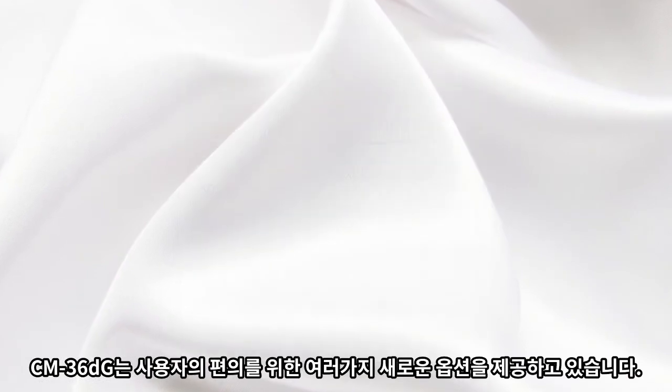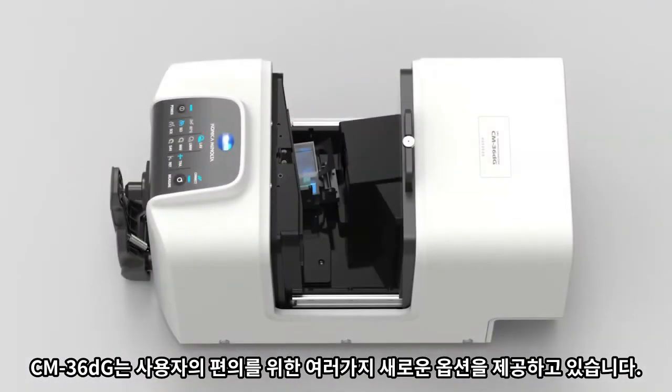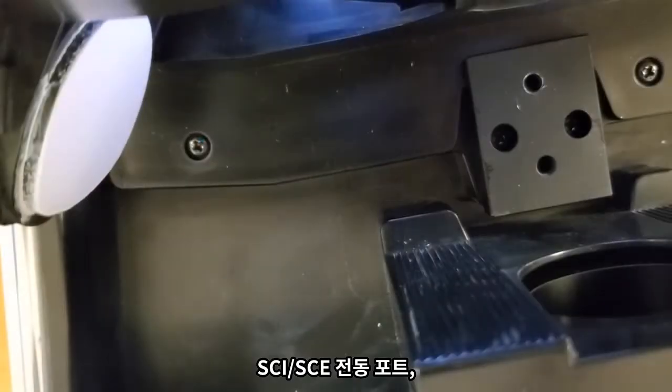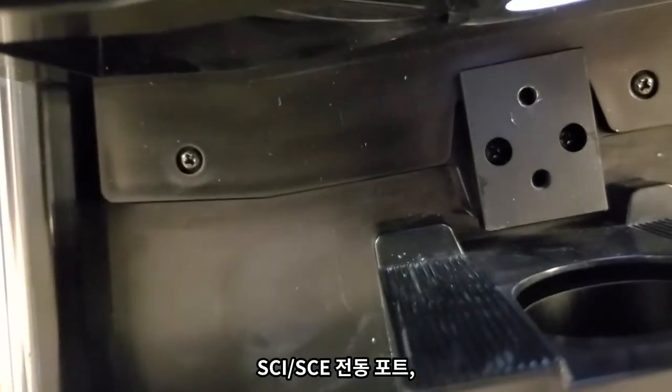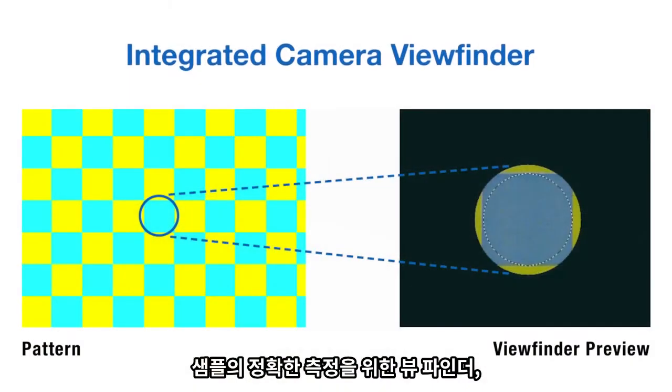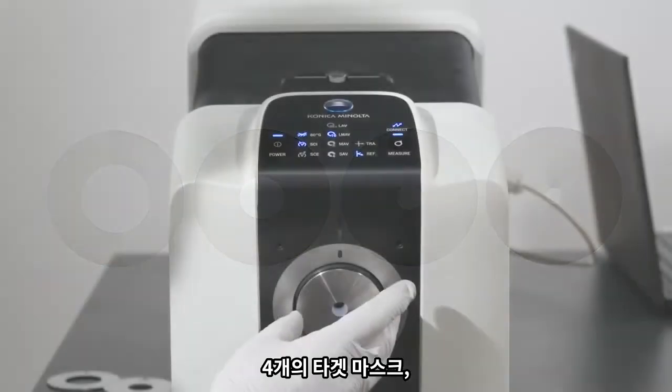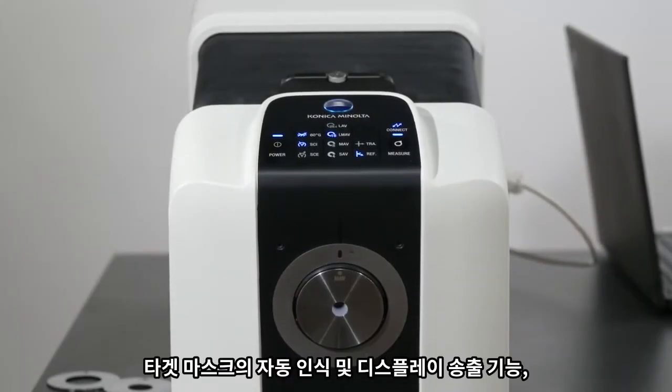The CM36DG includes several new features to improve the user experience: a larger transmission chamber, SCI-SCE mechanical port, an integrated camera viewfinder for video preview of the sample, four target masks, and auto detection of target masks shown on the display indicator.